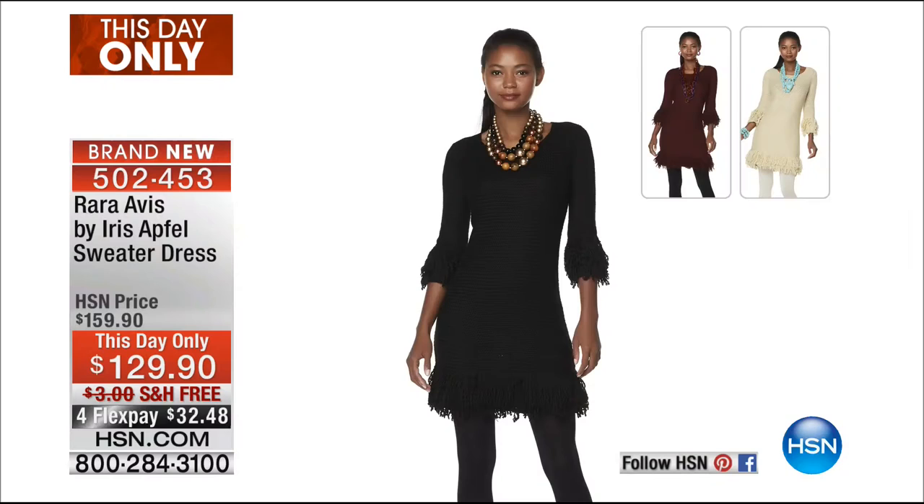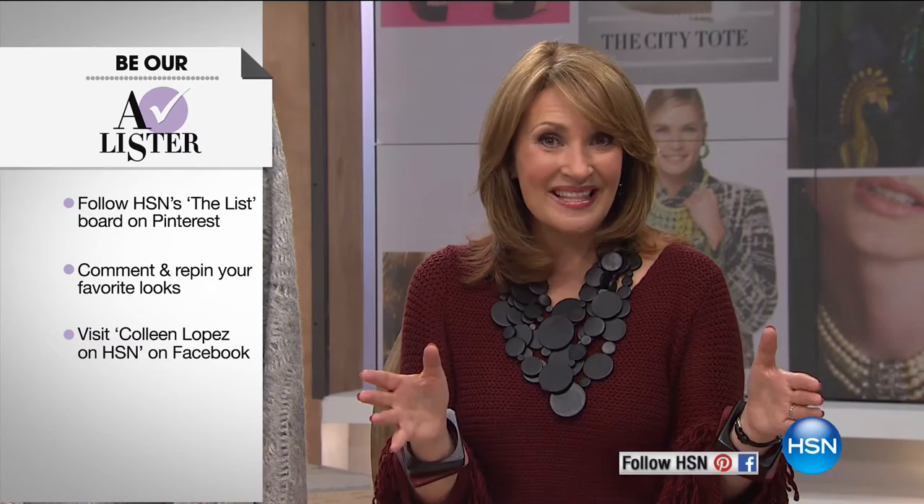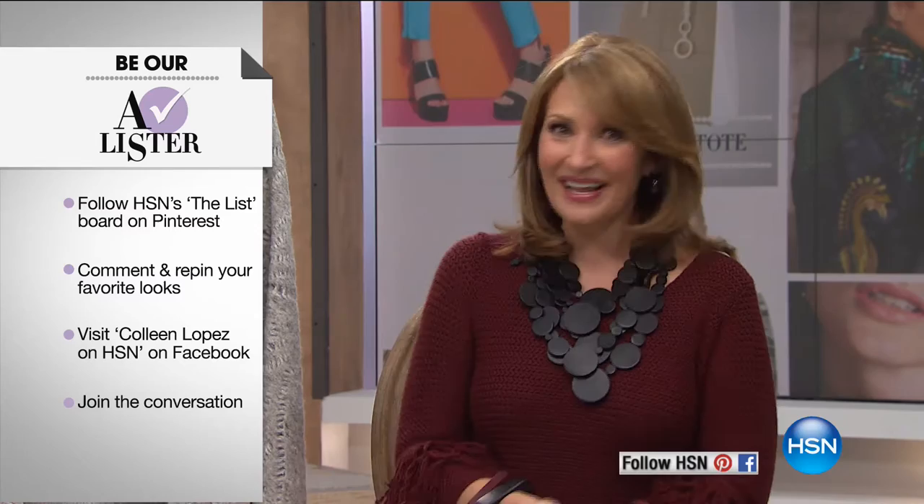It's just a soft, easy knit with a scoop neckline. It's a this-day-only price. Good luck — it will not make it to the presentation. It's item 502-453. Also, we'd love to invite you to become an A-lister with us tonight. All you do is go to Pinterest and repin or leave a comment on the A-list board on HSN's Pinterest, or go to Colleen Lopez on HSN on Facebook. There's a picture of Iris and me there. Let us know what you like most about Iris's new collection. Somebody is going to be the winner of $25 at the end of the show.